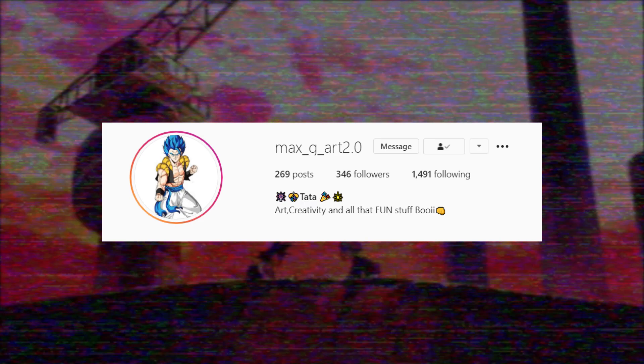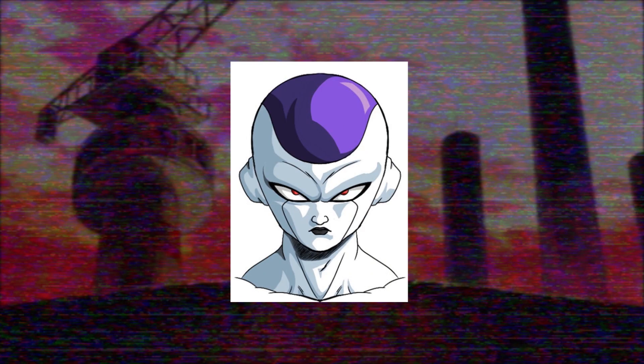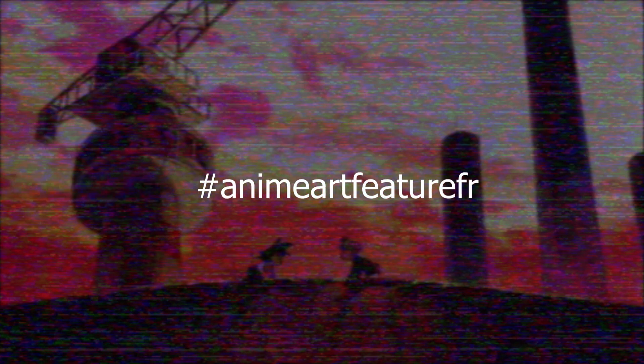The featured artist for this video is max_g_art 2.0 — this guy has a cool style and at the time of recording is sitting at 345 followers, so go give him a follow. If you'd like a chance to be featured in a video, use the hashtag and tag me, preferably on Instagram — the link will be in the description. Now let's get onto the video.